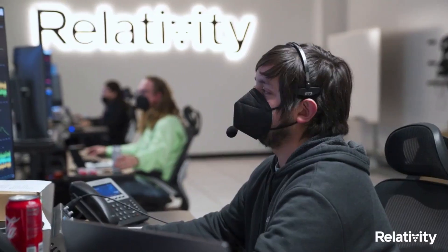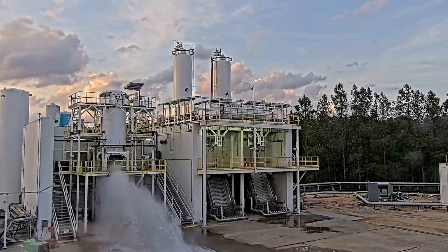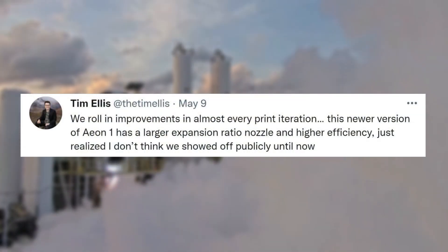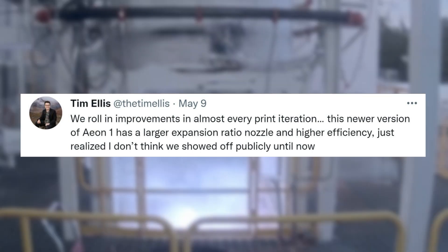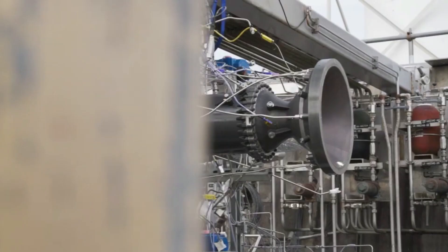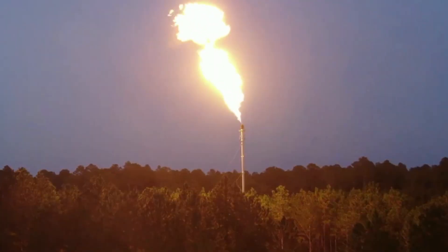CEO of Relativity Space recently provided a lot of updates on the company's engine progress. Specifically, only a few days ago on May 9th, Tim Ellis tweeted: "We roll in improvements in almost every print iteration. This newer version of Aeon 1 has a larger expansion ratio nozzle and higher efficiency — just realized I don't think we showed this off publicly until now." Relativity Space often points out that one of the major benefits of its manufacturing process is the ability to rapidly iterate and improve with each print, and this update is a great example.